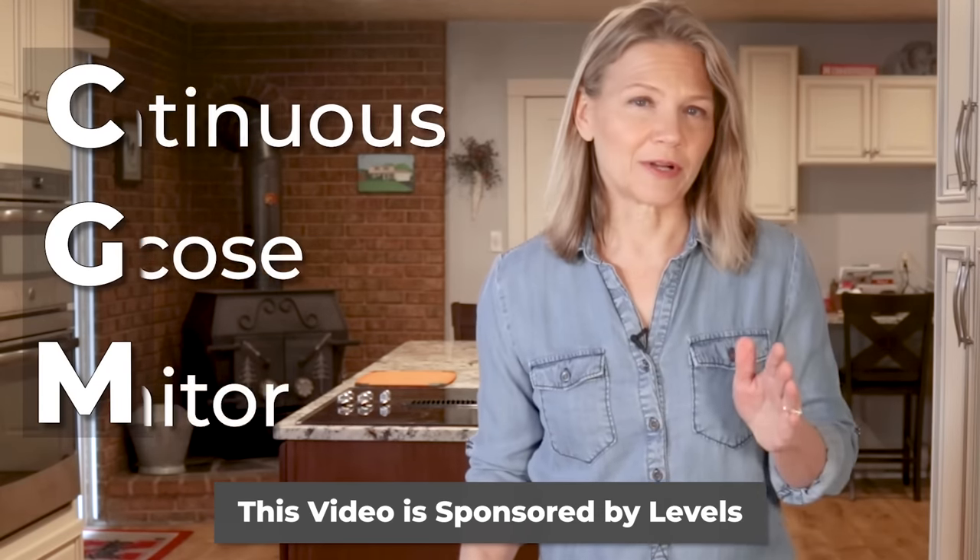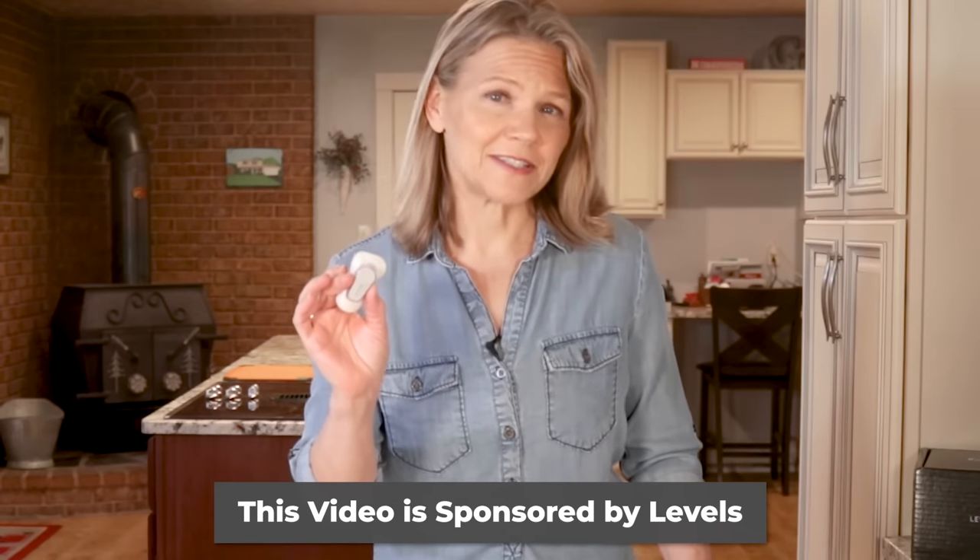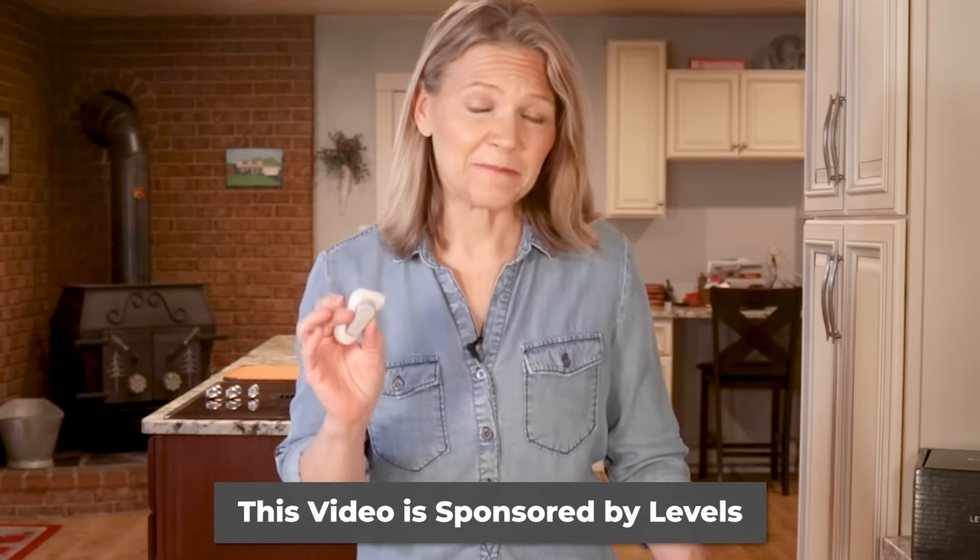CGM stands for Continuous Glucose Monitor, and that is exactly what this little device does when you stick it on your skin. It continually monitors your glucose or sugar level. If you have diabetes, you may already be in love with a CGM because they replace the finger pricks that used to be required to track your blood sugar at home.